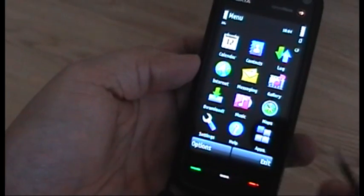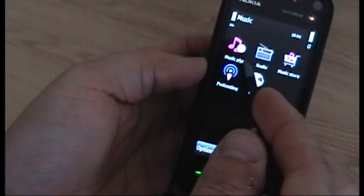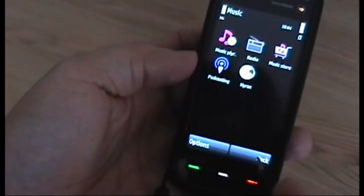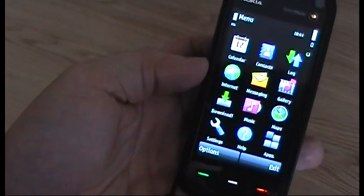Applications has now become 'Apps' and the music player label has also changed. It could be because I'm using a Hong Kong product code and they shorten the abbreviations — I'm not entirely sure.